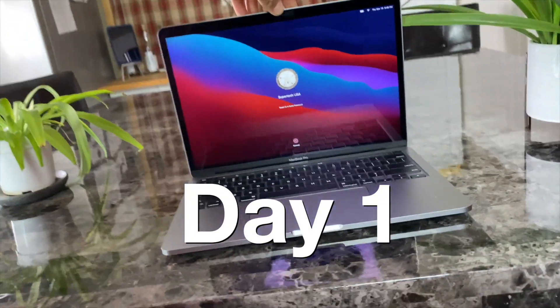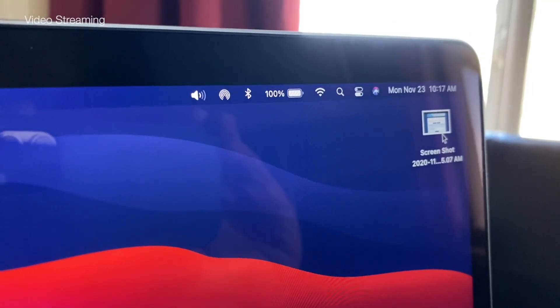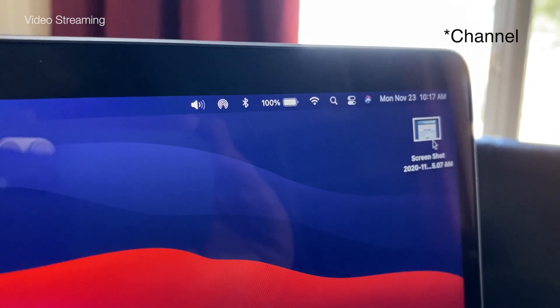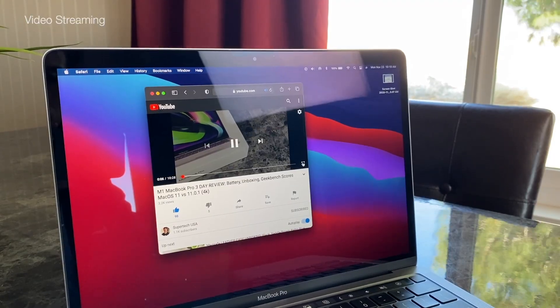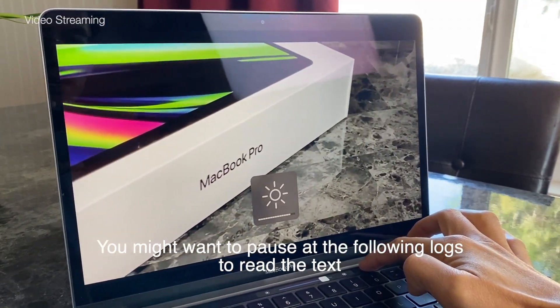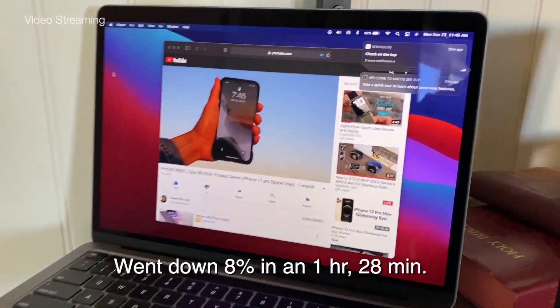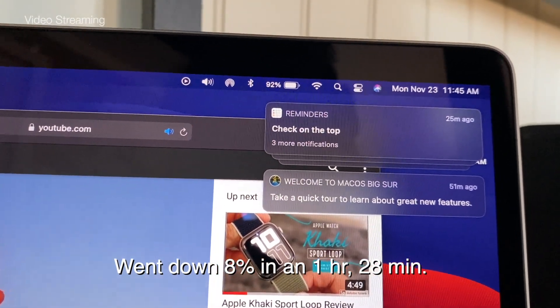Day 1 tested video streaming — watching videos throughout the day. We're at 100% at 10:17am, playing a YouTube video all day at 90% screen brightness, volume at 50%. By 11:45am we're at 92%.